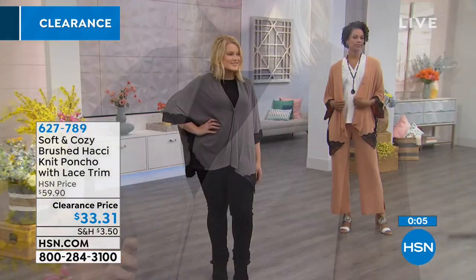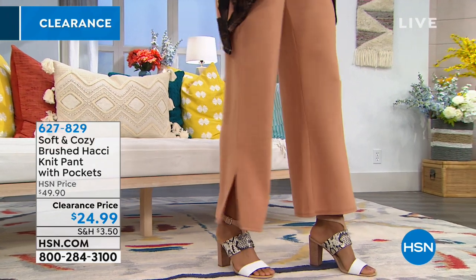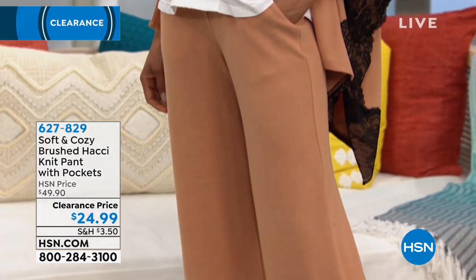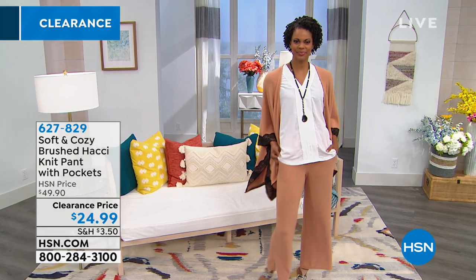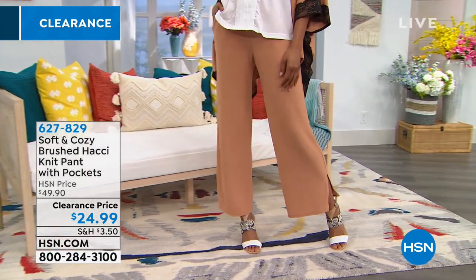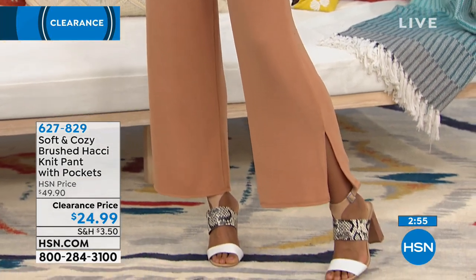Victoria seamlessly has pants that match directly back to the poncho. These are the brushed Hachi knit pants with pockets — 50% off today, under $25. The camel matches right back, so if you're getting the poncho, definitely grab the matching pant. The inseam is 29 inches, extra small up to 3X. It's a wider leg style with a slit at the bottom — it swings and dances when you walk. I'm 5'2" in an extra small, and I wear a heel with mine because they run a little long, but I get so many compliments.